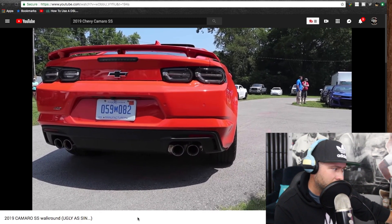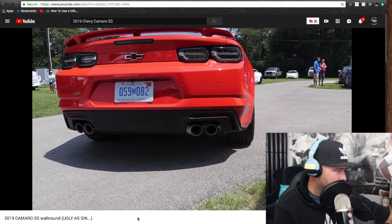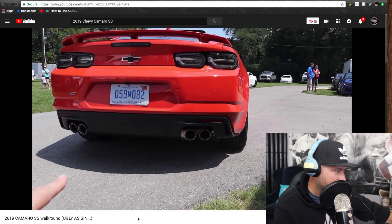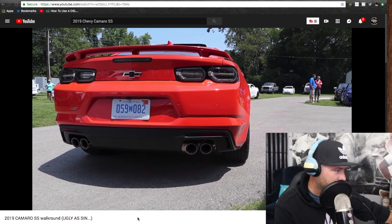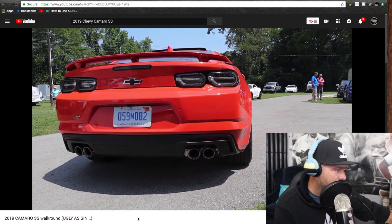The rear bumper does look better in person than it did in pictures — I think it looks really sharp. I do like the rear diffuser down there. The tail lights — when they changed them up from the current sixth gen I wasn't a fan, but in person they're not too bad, they do look good.